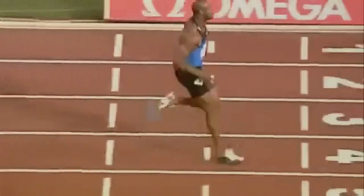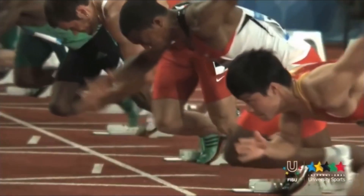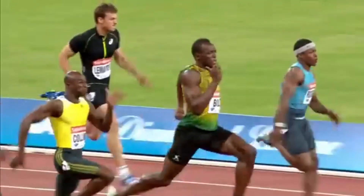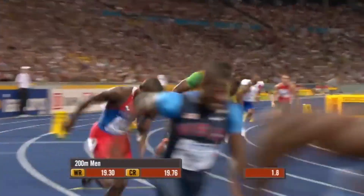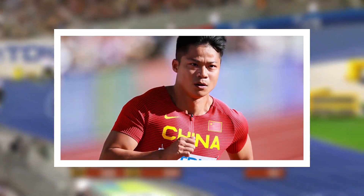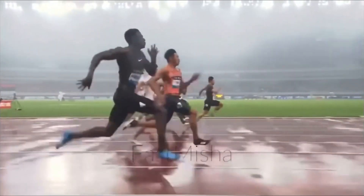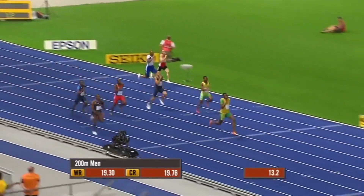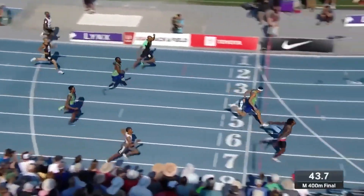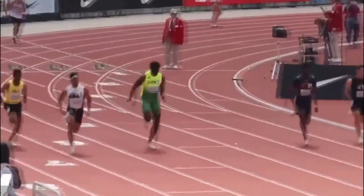Height undeniably plays a role in sprinting, but it is far from the sole determinant of success. Taller athletes benefit from longer strides, while shorter sprinters excel with rapid stride frequencies and agility. Both groups face unique challenges and advantages, making sprinting a sport where diversity thrives. Usain Bolt's dominance and the achievements of shorter athletes like Su Bing Chan and Trayvon Bromel highlight the importance of biomechanics, training, and technique. The most successful sprinters optimize their strengths and minimize their weaknesses through tailored training and a deep understanding of their biomechanics. As the sport continues to evolve, the interplay of height, mechanics, and innovation ensures the track will always be a place where records are made and athletes of all shapes can shine.